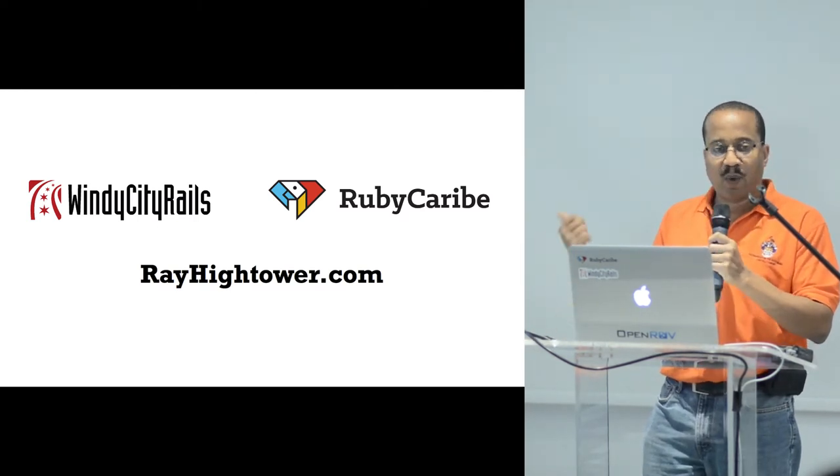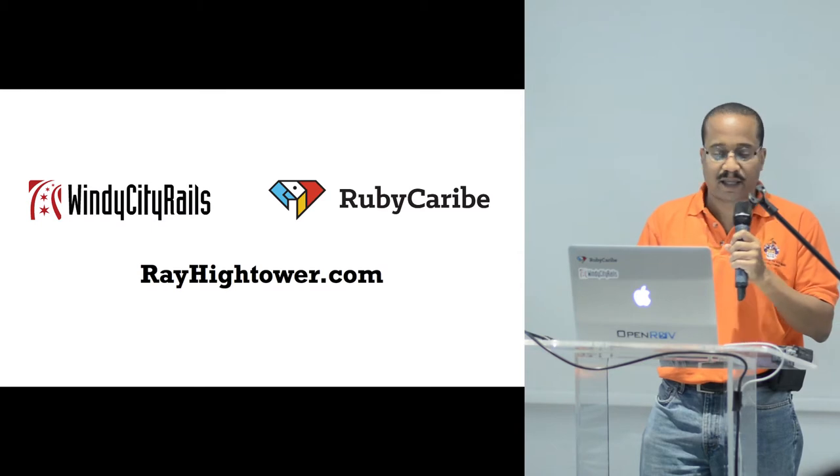I run a software company in Chicago called Wisdom Group. We run a couple of conferences — one is Windy City Rails, the other is Ruby Karib in the Caribbean.